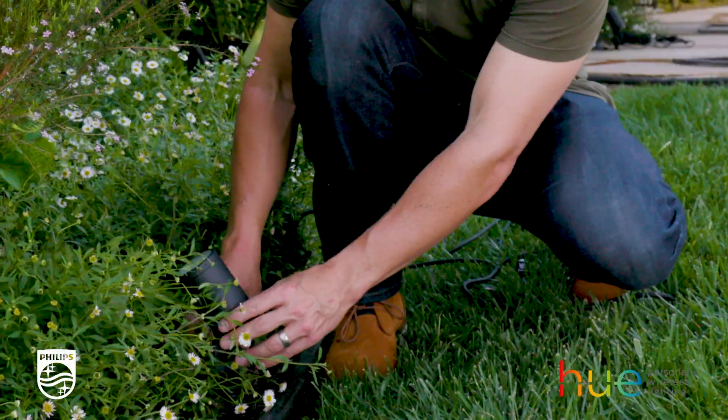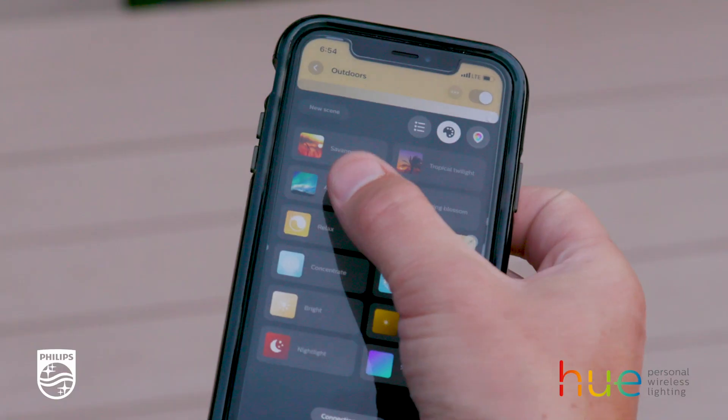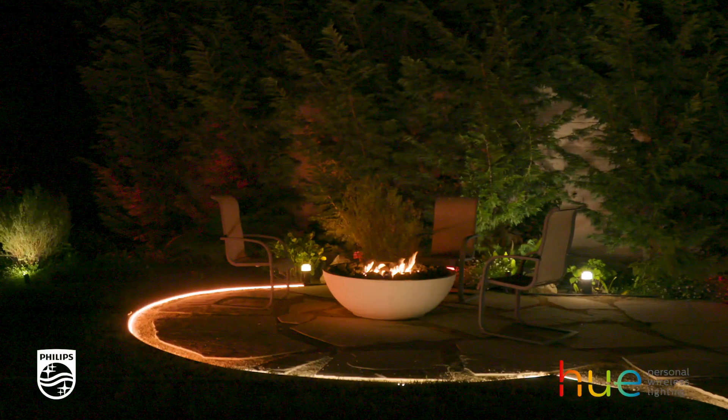With the Philips Hue smart lighting line, you can connect up to five of its low voltage spotlights or pathway lights on a single power unit. Capture different colors and scenes using the Hue app. It's important to visually define your yard, especially if it's large.